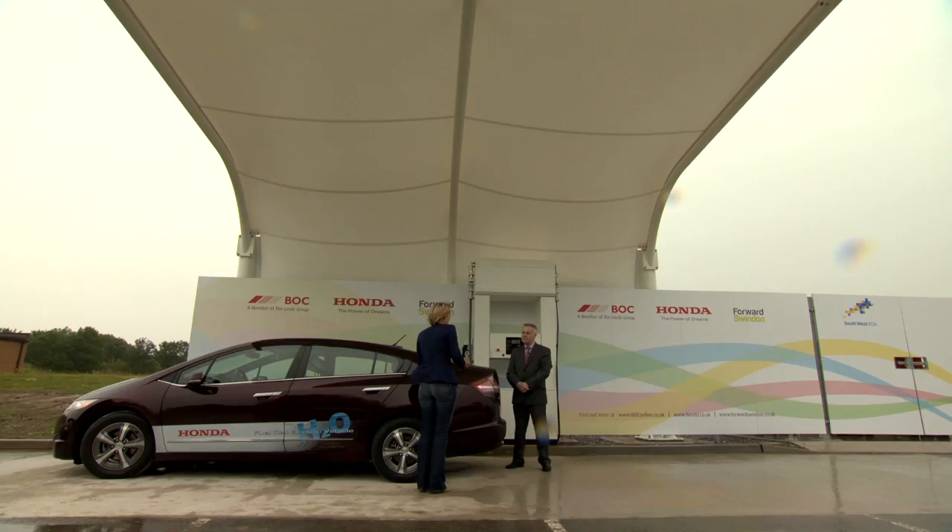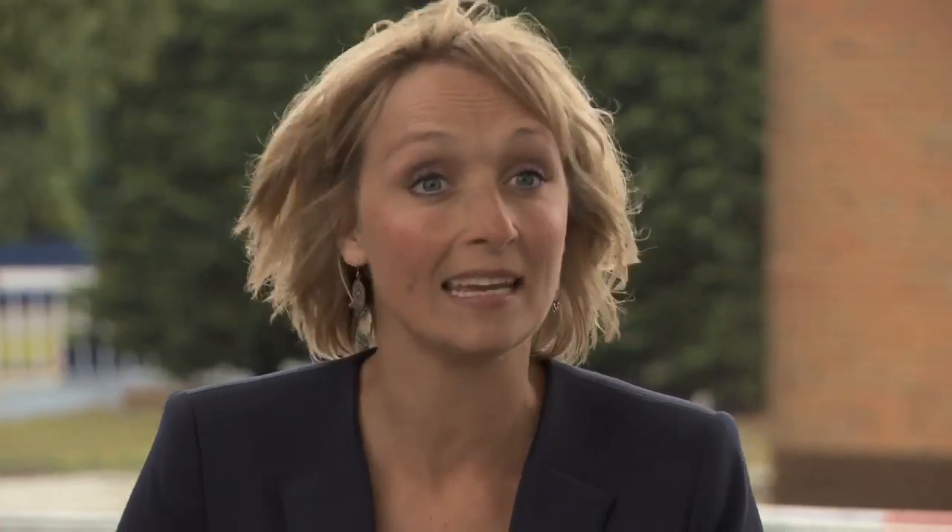Joining me now is Nick Rolfe from BOC. Nick, everybody knows that fossil fuels are running out — is hydrogen the answer? Well, hydrogen is the most abundant element in the universe, and it's available from a number of different sources. So unlike current fossil fuels like crude oil and natural gas, it will never actually run out.